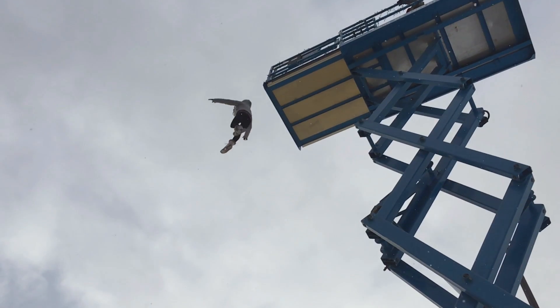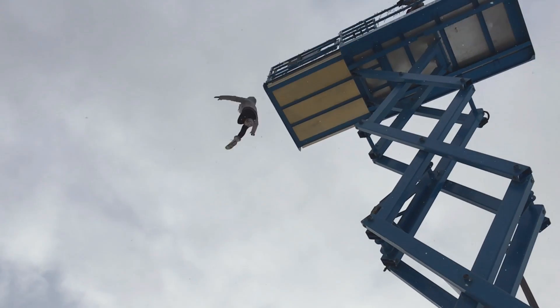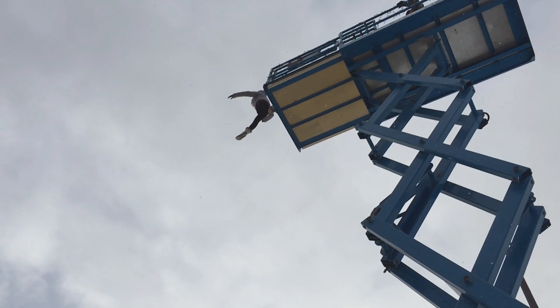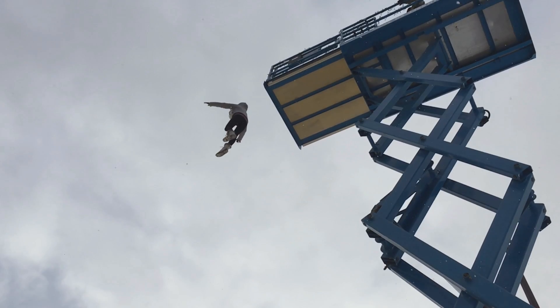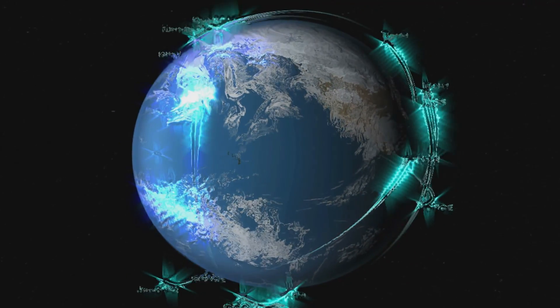Technically, an orbiting satellite is always falling towards the Earth — it just never hits. Falling objects on Earth make impact because of gravity. But if objects here could fall at the same rate as the curve of the Earth — that's well over 17,000 miles per hour — we'd never make impact, just like a satellite. It's that precise velocity that keeps the satellite in orbit.